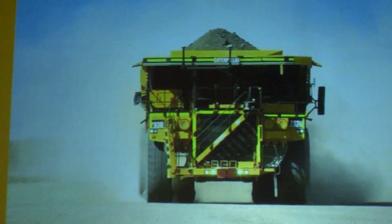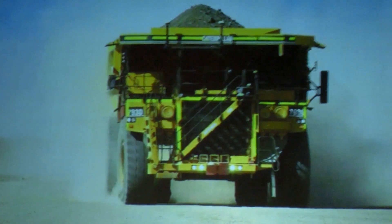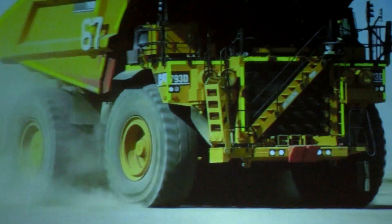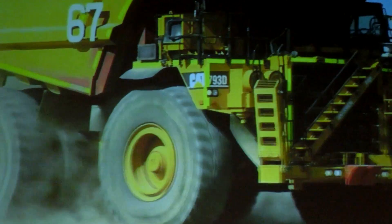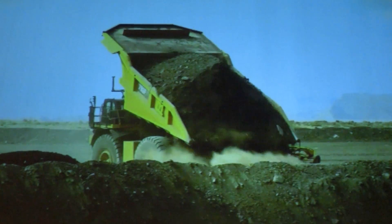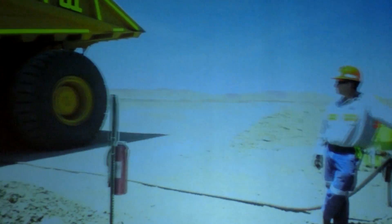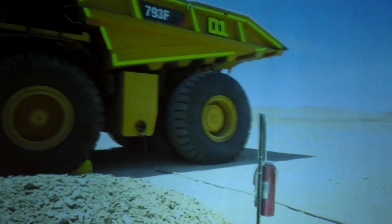It takes advantage of proven technologies along with sophisticated perception, guidance and onboard intelligence systems to automate your surface haulage system, helping you minimize process variation and mine more efficiently, using fewer resources to produce more every day.